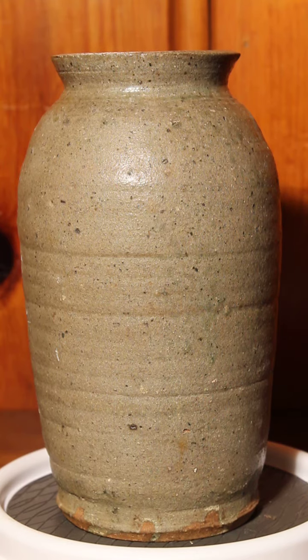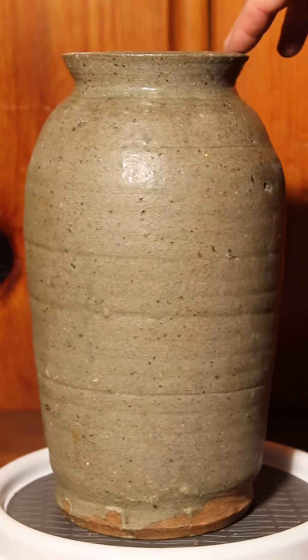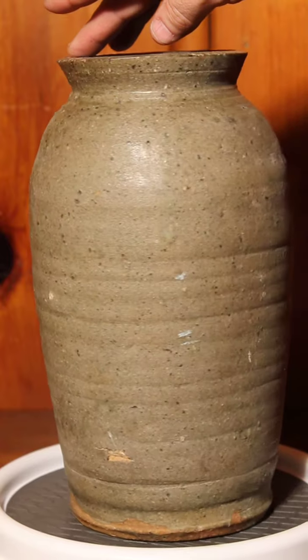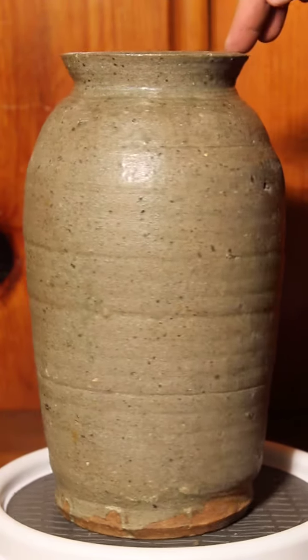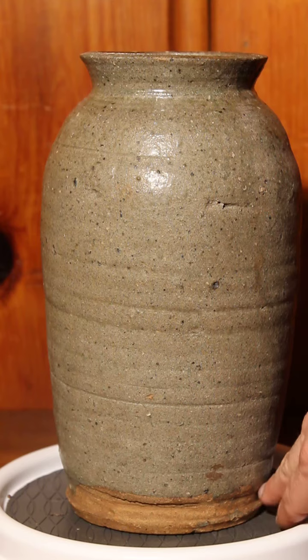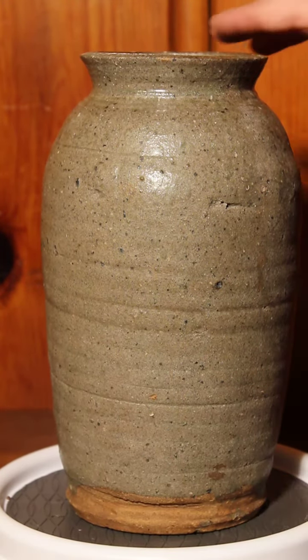Here we're looking at a one-gallon canning jar attributed to the Union County, South Carolina area, probably to the O&B family. It has a very light alkaline glaze with heavy iron content in the clay. The jar is unsigned, but please note that the glaze was rolled rather than dipped, and the jar is made with a foot at the base.